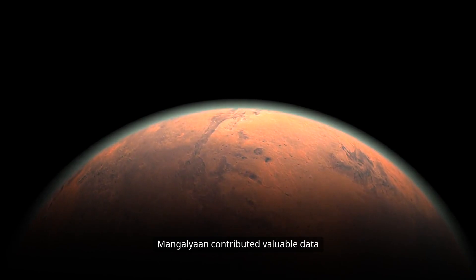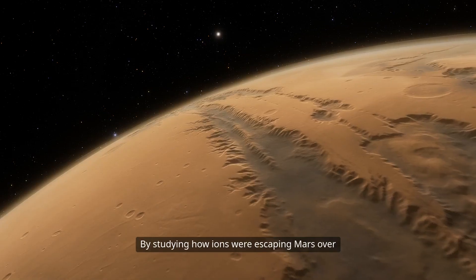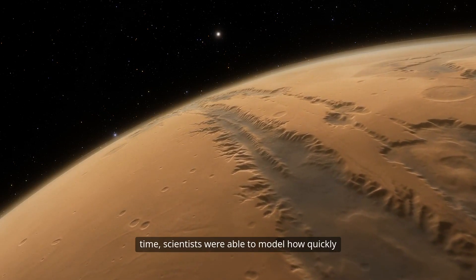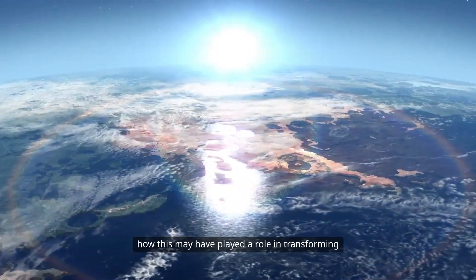Mangalyaan contributed valuable data to understanding this sputtering effect. By studying how ions were escaping Mars over time, scientists were able to model how quickly the red planet was losing its atmosphere.